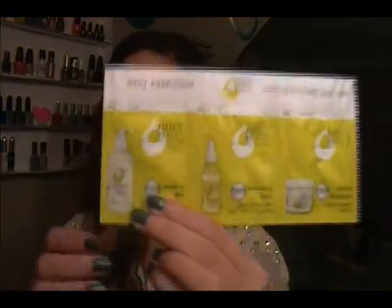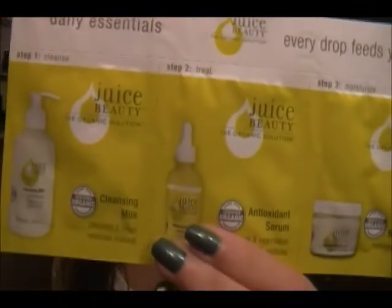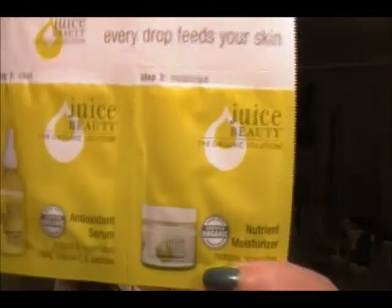I'm always trying to find the perfect routine for my hair. The last thing I got is a three-step skin treatment by Juicy Beauty: you get the cleansing milk, the antioxidant serum, and the nutrient moisturizer — just comes like that as a set of three. I'll probably try this out; I usually do a facial kind of thing on Sundays or Saturday nights when I don't have much going on.